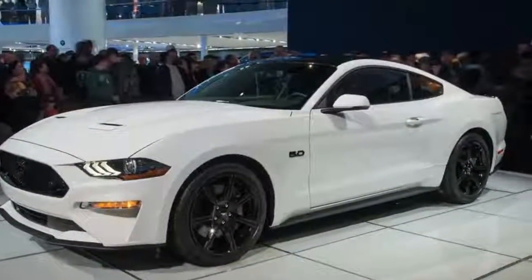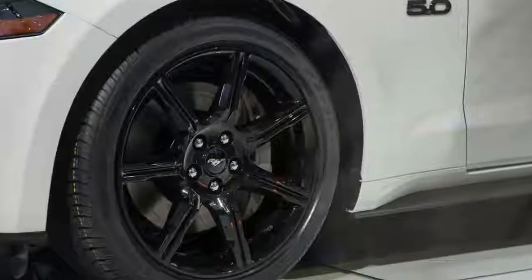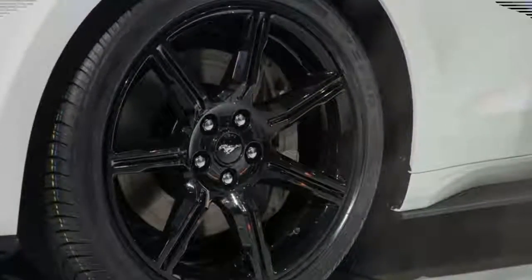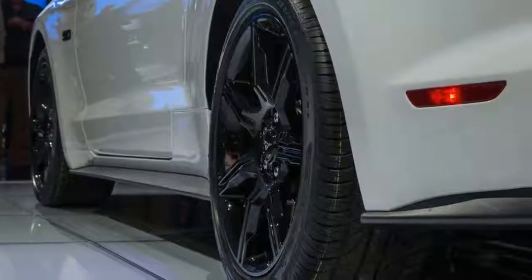Ford gave the 2018 Mustang redesigned headlight clusters that give the car a more aggressive front fascia. LED lighting is now standard across the entire line-up regardless of which engine you choose, and even the available fog lights are LED units.